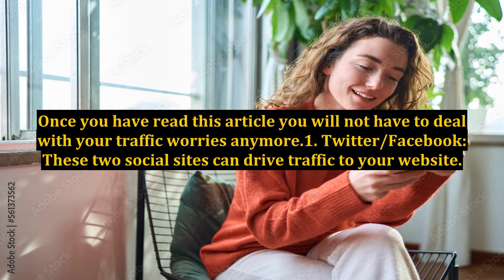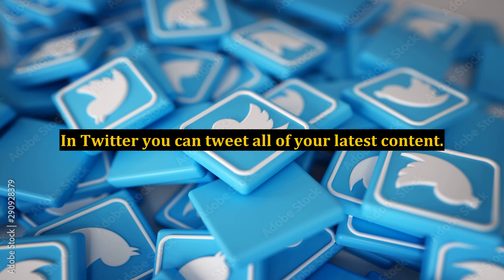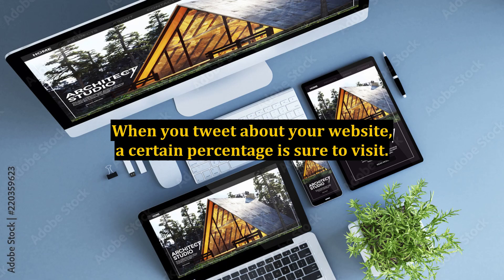Step 1: Twitter and Facebook. These two social sites can drive traffic to your website. You simply have to engage people. On Twitter, you can tweet all of your latest content. You can also engage people who are talking about your niche. You can build an entire list of people interested in what your website offers. When you tweet about your website, a certain percentage is sure to visit.